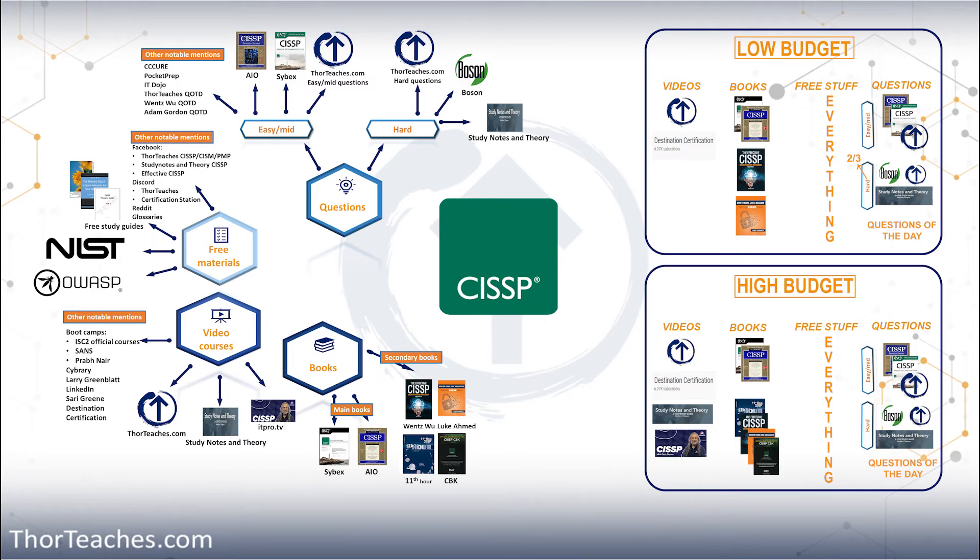If we look at the US, people who have the CISSP certification on average earn 35% more than their colleagues who do not have the certification, and there are more than 125,000 jobs open looking for the CISSP right now in the US. It really is an investment in yourself and your career.